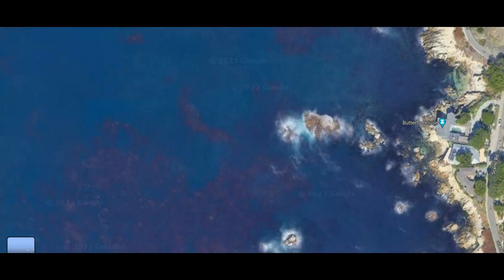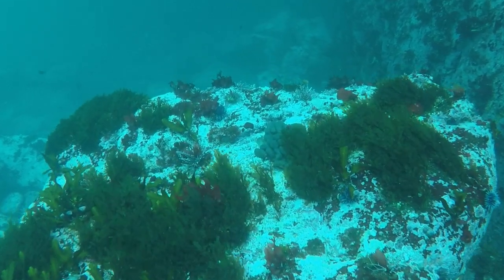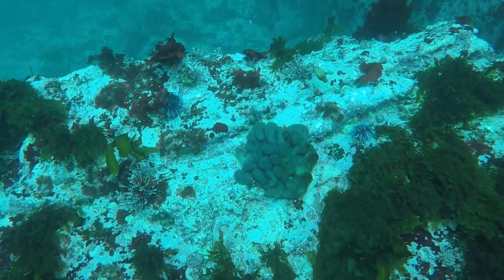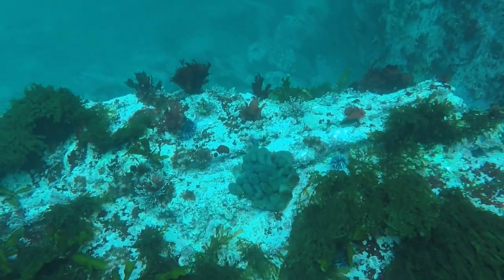The entrance to the water is a protected inlet, so there's not too many waves on the beach, at least when we were diving it. But there is some surge, particularly as you get further out toward the rocks, both at the surface and underwater. You'll feel the waves shoving you around — they were pushing us into the rocks most of the time.